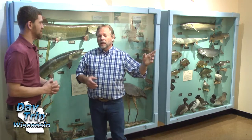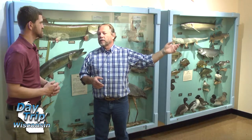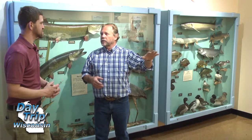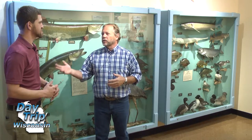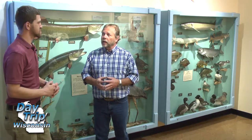The museum itself is maybe about 700 or 800 square feet in the exhibit area. We have 20,000 square feet of storage vaults, classrooms, and places where we do research on various specimens. So it's a big research collection, and that was one of the driving forces when the museum was created in 1968.